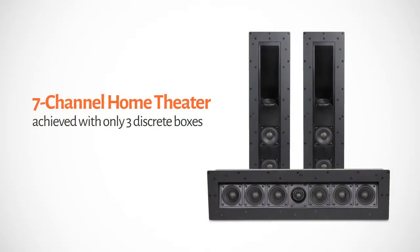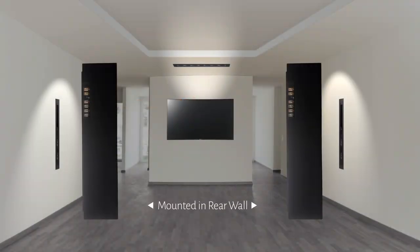That's right — only three discrete boxes for a seven-channel setup. Additional SkyBar satellites can be added for a complete immersive surround sound experience.